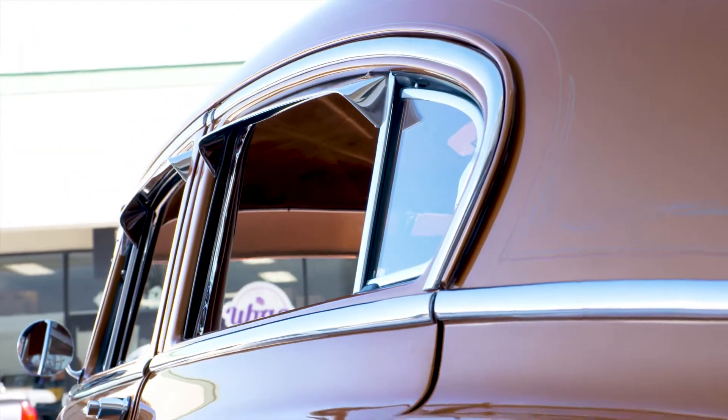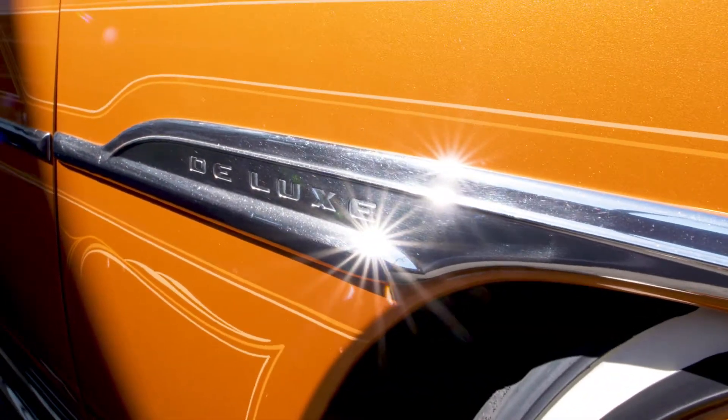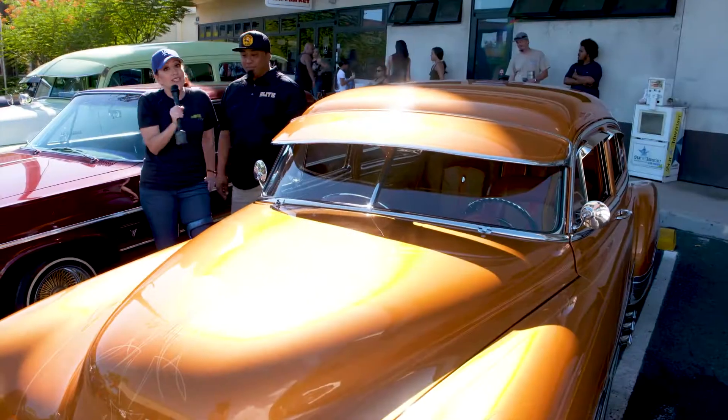I hear that your car is not originally from Hawaii. Where is it from? It's originally from California. It's where it all starts.